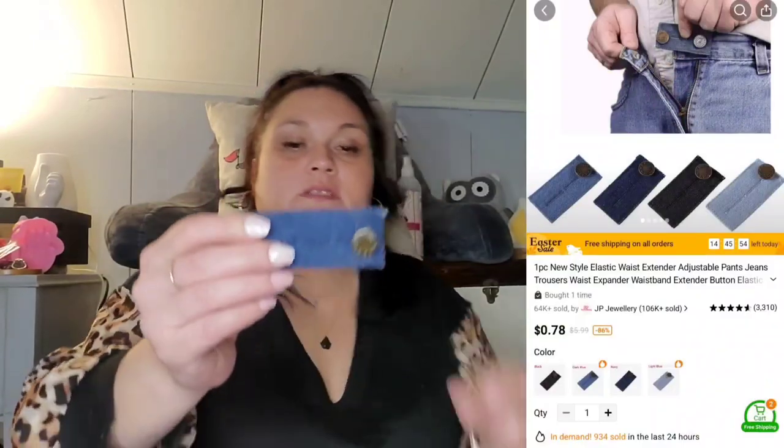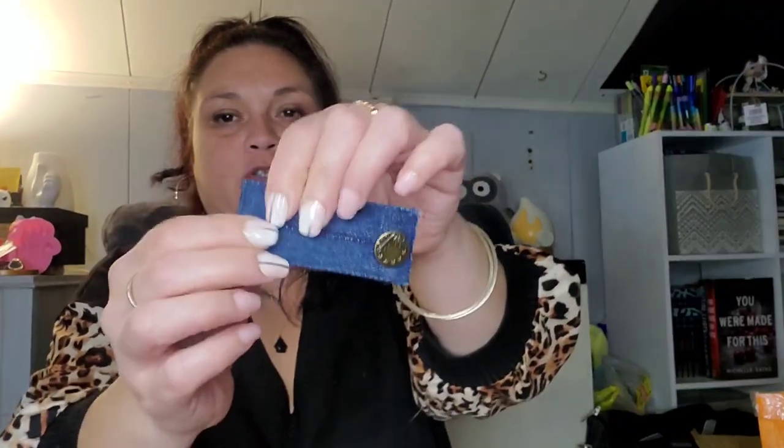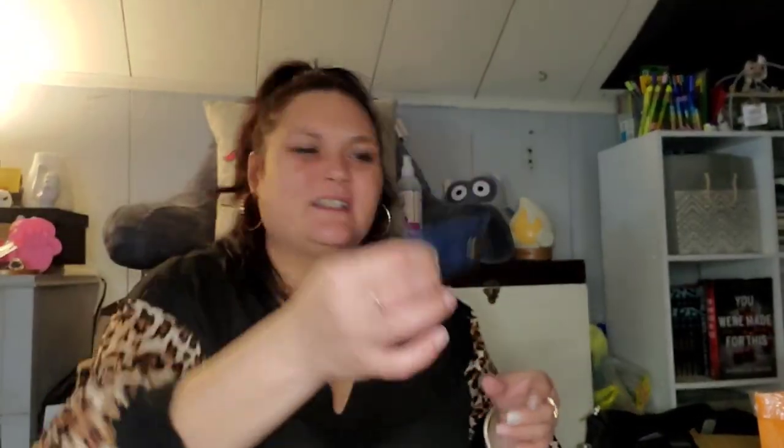Here's another one of those waist extender things — this was 78 cents. It has a button: you'll put your pants button in here and then button this to the hole on your pants. That button's a little jiggly though — I'm scared it's gonna pop off.